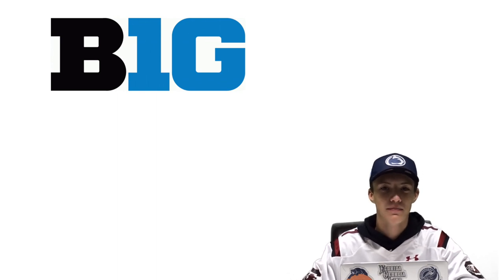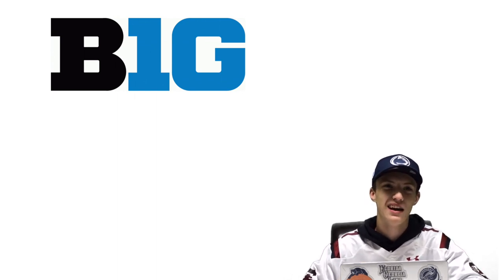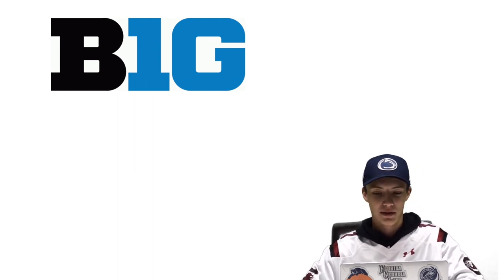How's it going guys, welcome back to another episode. Today we've got another helmets ranking video. I've done an SEC one of these and the only other Big Ten video I've done is I think I've ranked their logos, so we got a helmet one today. I'm excited, you're excited, let's get into the list.